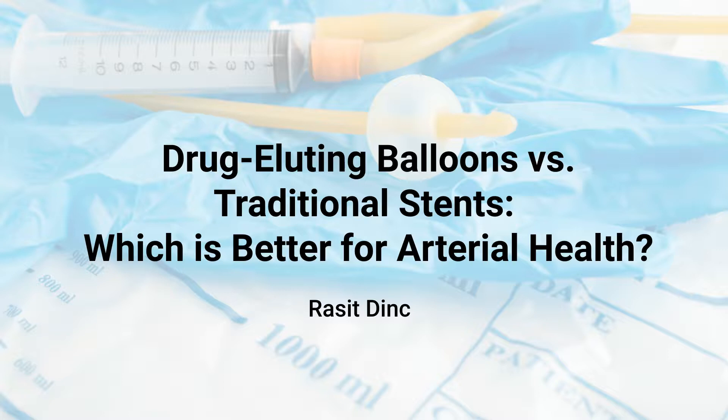This absence of a stent reduces the need for prolonged antiplatelet therapy. Despite these benefits, DEBs are not a one-size-fits-all solution. Each method has its place in treatment plans, depending on specific patient needs.